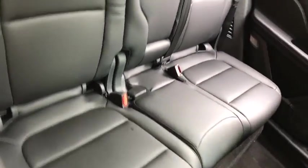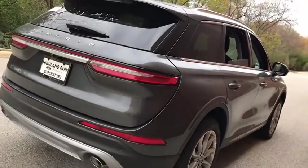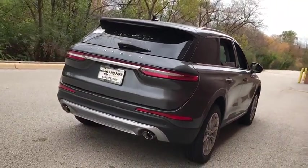Bluetooth, leather-wrapped steering wheel, power steering, adjustable steering wheel, keyless start, cruise control, floor mats, and auto-dimming rear view mirror.